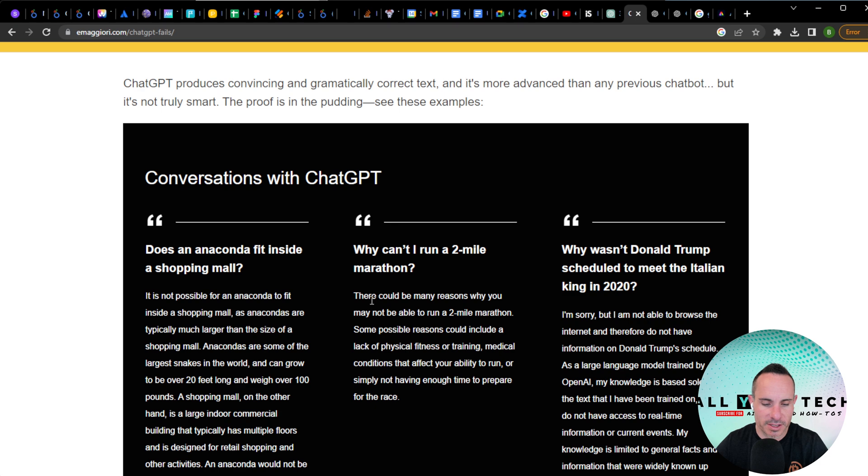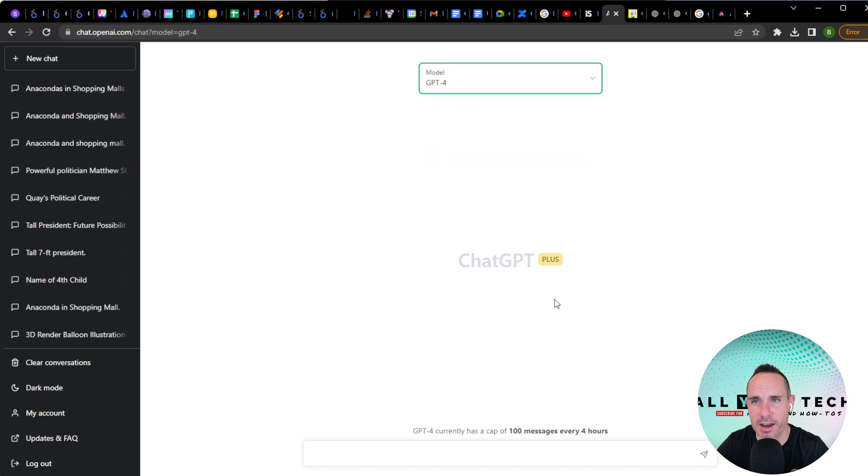For this next set of tests, I found a website with a whole bunch of GPT fails — prompts that GPT-3.5 was unable to answer or gave back a wrong answer. GPT does a really good job of answering things confidently even when it's wrong. So let's see if that's gotten any better. First one: does an anaconda fit inside a shopping mall? GPT-3.5 said it's not possible, as anacondas are typically much larger than a shopping mall — which we know is not true.